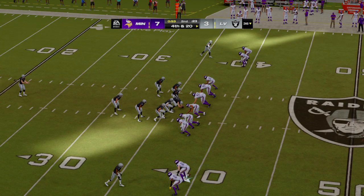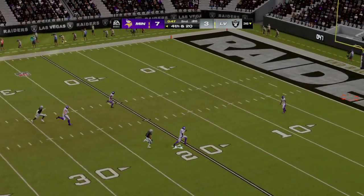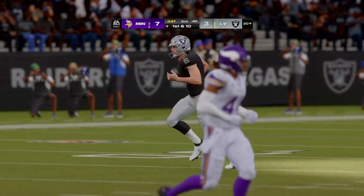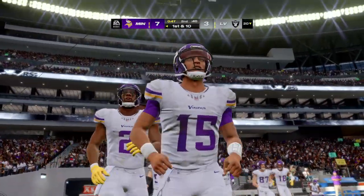On fourth down, here's A.J. Cole to punt for the Raiders. Brandon Powell deep for Minnesota — he gets this away, and look at this — this is a good one. The Vikings going to take over late in this first half, and with a 7-3 lead, we'll see how aggressive they want to be.